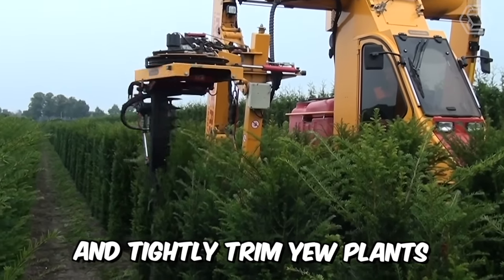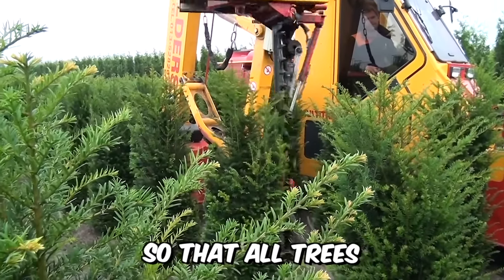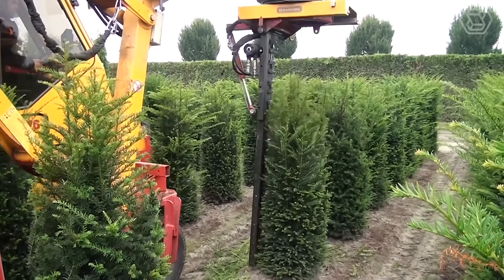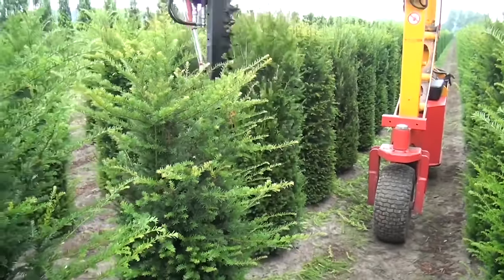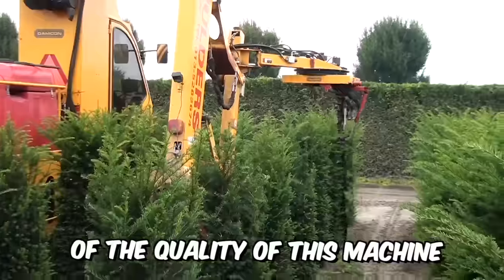Do you need to neatly and tightly trim U-Plants up to 180 cm high so that all trees end up with the same size and volume? No problem! With a new specialized machine from Damcon, this manufacturer has been able to set the level high when it comes to the efficiency and performance of its machines, so you can be 100% sure of the quality.